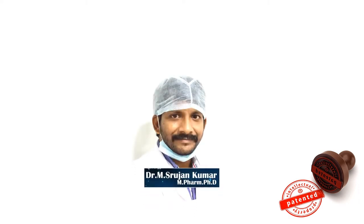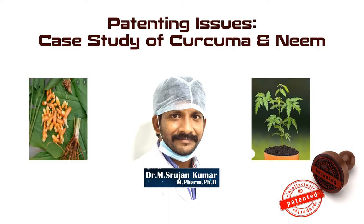Hello everyone, welcome to my channel. Myself Dr. M. Srujan Kumar. My education background is pharmacy. The current session deals with patenting issues — a case study of Curcuma and Neem. In order to understand this session, please go through the session titled 'Patenting Issues of Herbal Products' on my YouTube channel.